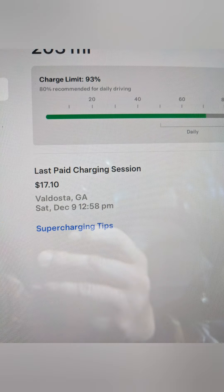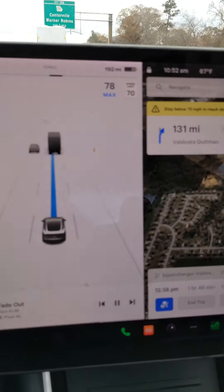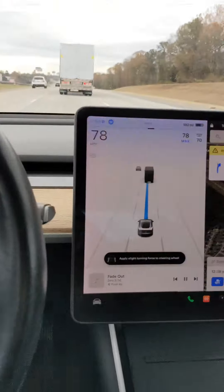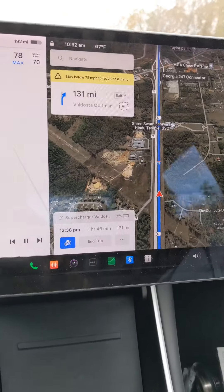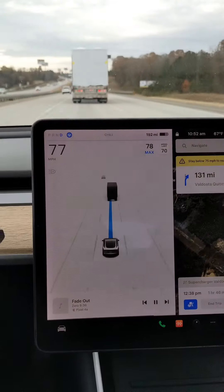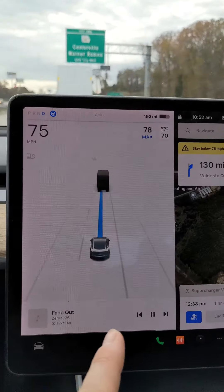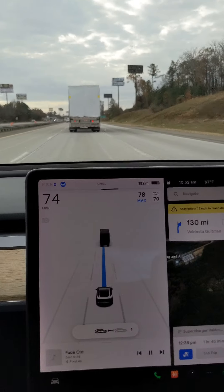We're a little bit into our journey and we've got 192 miles of range. It's on autopilot right now. I'm telling it I want to stay one car length away from the car in front of me. I can adjust that — bumping it up creates more distance between the vehicle you're following. We're going to get closer because it's better aerodynamics since we're behind a semi.